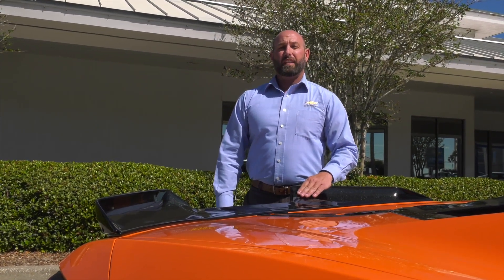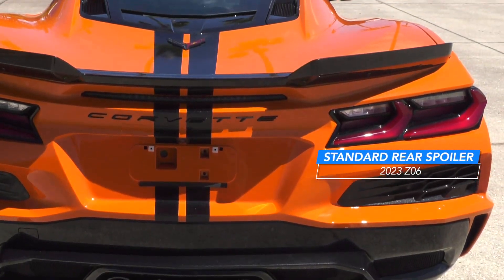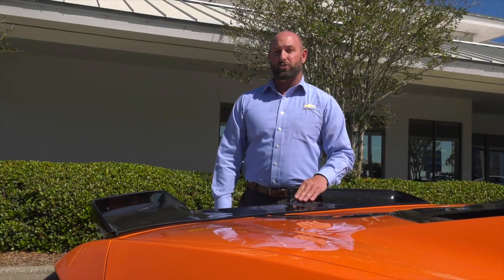Rear spoiler. The Z06 comes standard with a rear spoiler that has adjustable features and elements designed to improve high-speed stability and cornering capabilities on the racetrack.